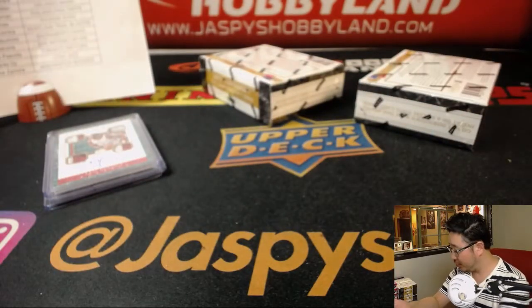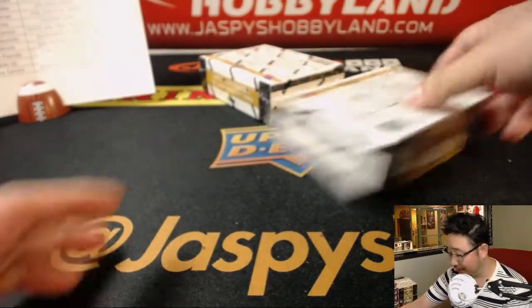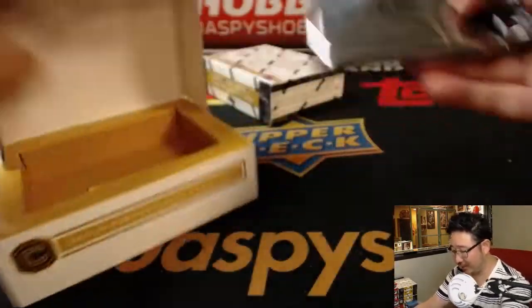Two boxes to go, ladies and gentlemen. This Cornerstones stuff is really great — those Cornerstones quad relic autographs always resell very well on the secondary market, or they're just great to collect.